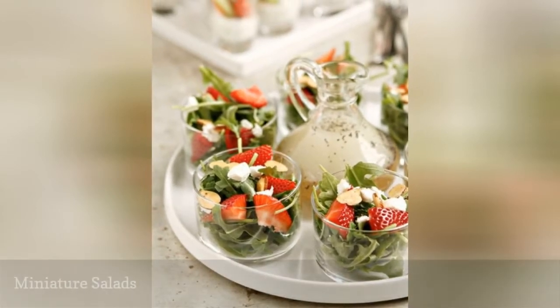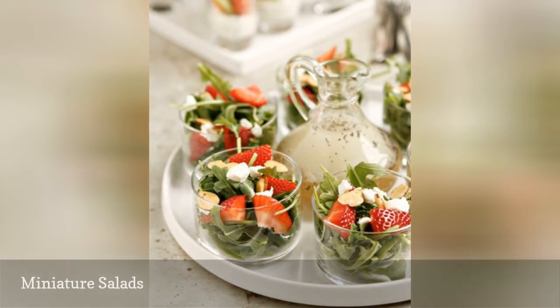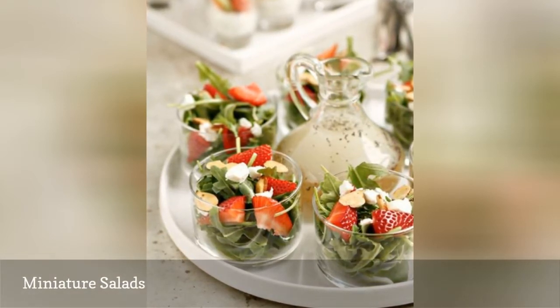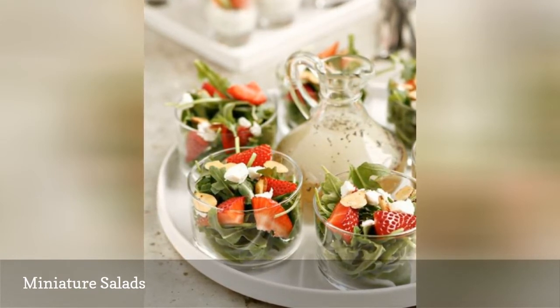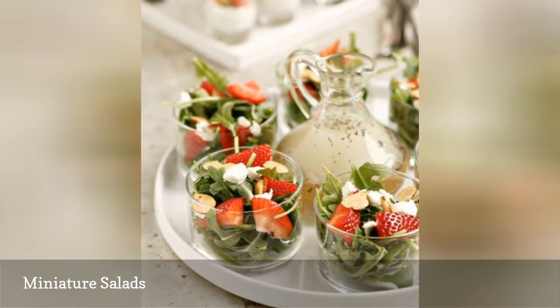You'll want to make sure you have some lighter fare to serve alongside the heavier and more filling items, so a salad is always a good choice. If you're keeping with the miniature theme, you can serve salads in small appetizer cups or bowls, like these cute ones from My Baking Addiction, to portion out a tasty fresh bite for your guests.